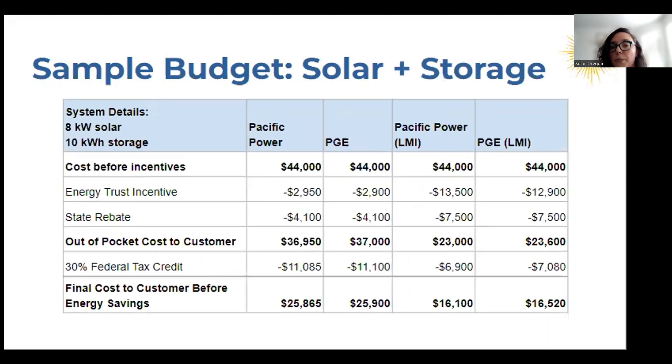This is a sample budget if you were to get solar and storage — again with an 8-kilowatt solar system, and looking at an average-size battery at 10 kilowatt-hours. Your initial costs are going to be higher because you have that battery, but you can access additional storage incentives which can bring the cost down pretty significantly — saving anywhere from $10,000 to $20,000 depending on what customer you are. The federal tax credit can be applied not just to solar but also to storage, helping decrease costs further.